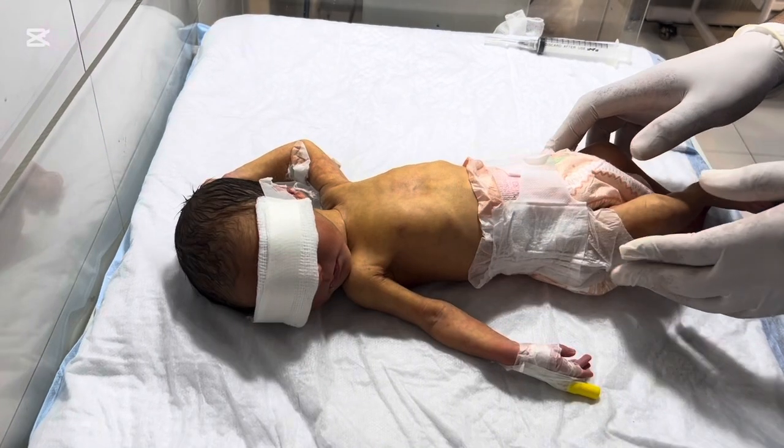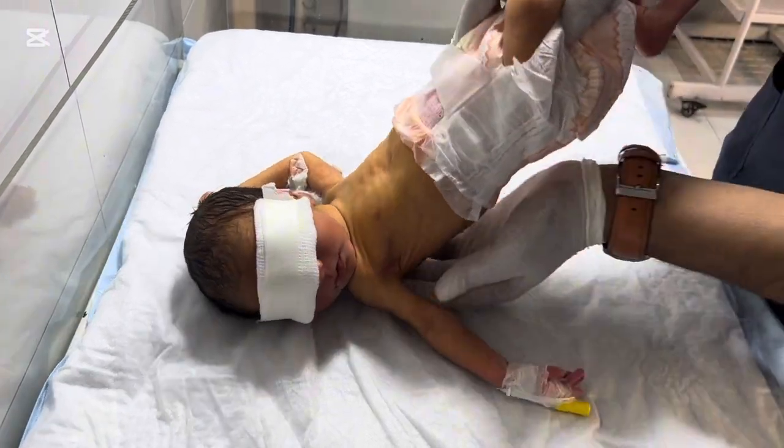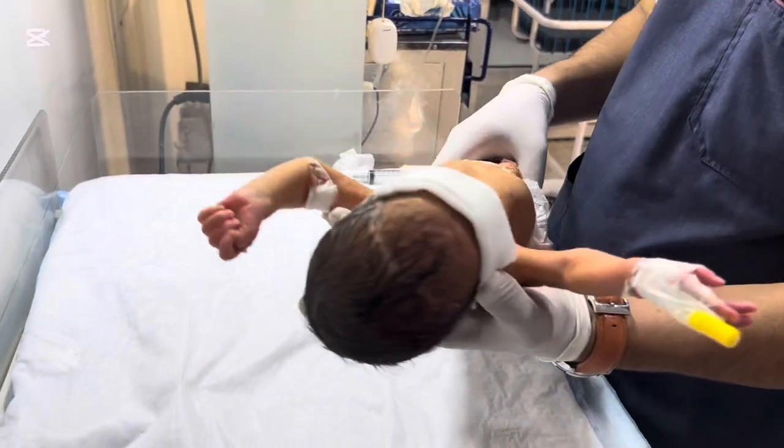It is safe, painless, and very effective. Parents should not be scared when they see their baby under blue lights.